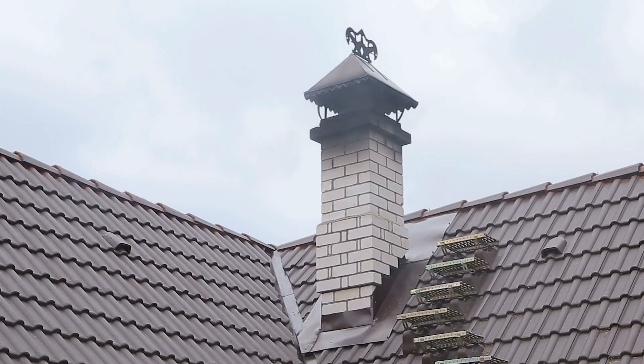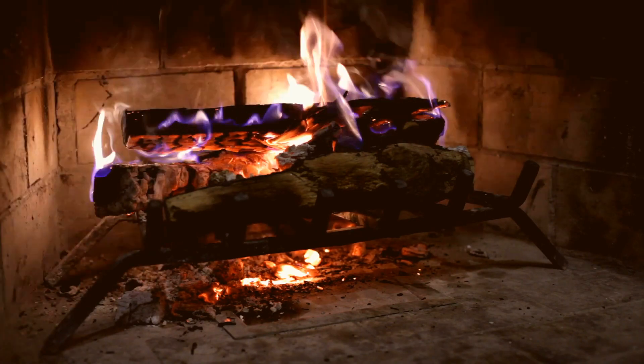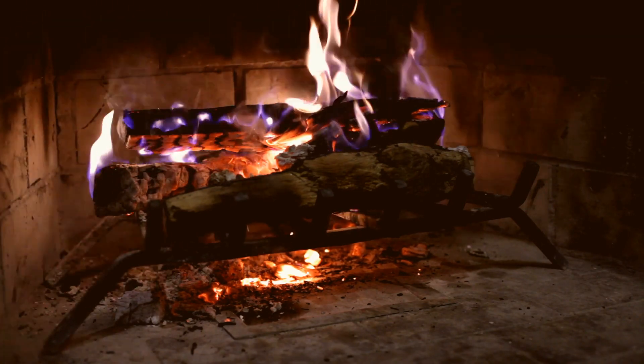Number six: clean the chimney. This is a must-do regardless of whether you are burning wood logs or have a gas fireplace. If you haven't gotten a chimney sweep yet this year, now's the time to get on it before you fire that baby up. Dirty chimneys are a leading cause of house fires.